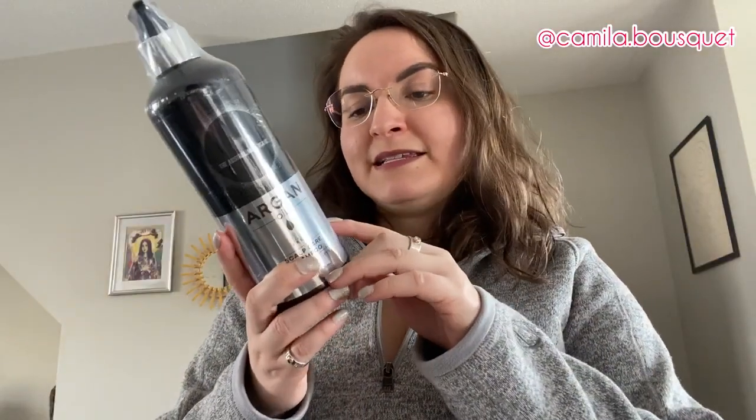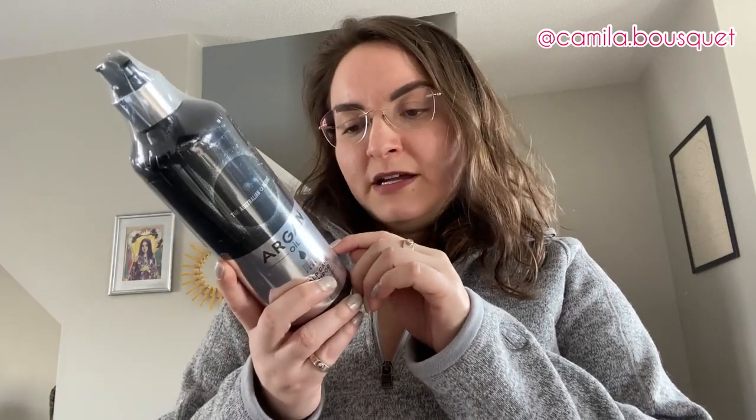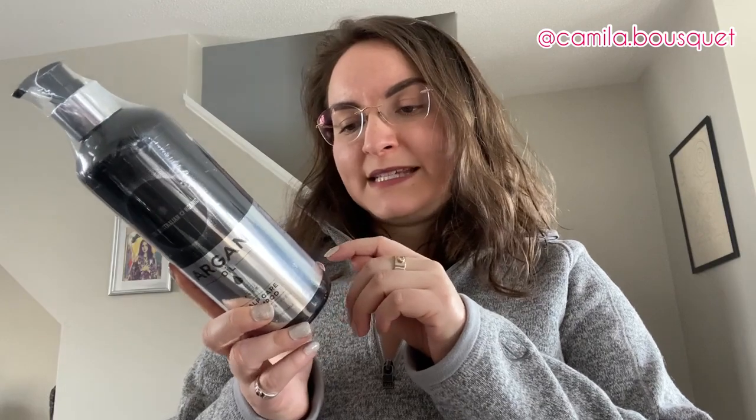It says it's an organic product. It's cruelty free, it's vegan, it's dermatologically tested, lab tested, and there's no toxic chemicals. It is also formulated in Australia. It says strengthens, restores, and moisturizing — moisturizes, people. Moisturizes.